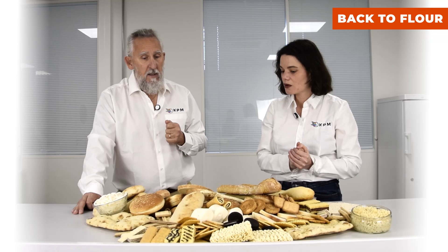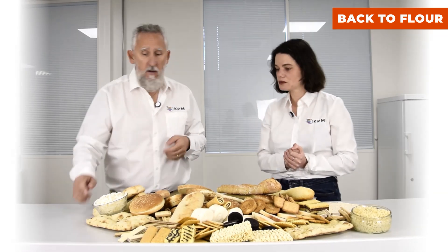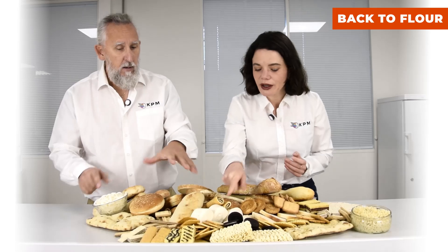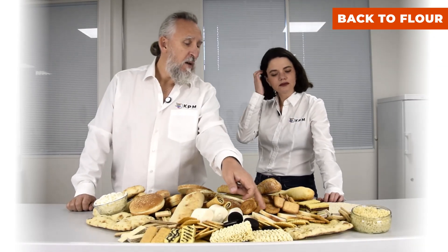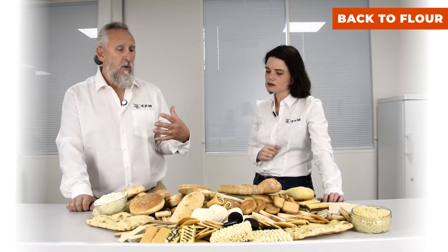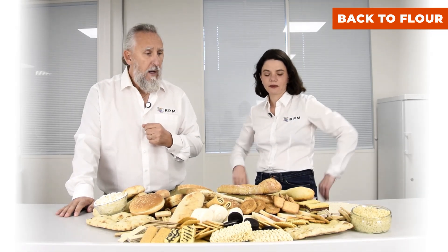That's interesting. Ash is also very important, particularly when you are making this kind of very white product. In dark products, maybe less so, but if you want to have something very white, you don't want to have the grayish bottom line that high ash could provide.